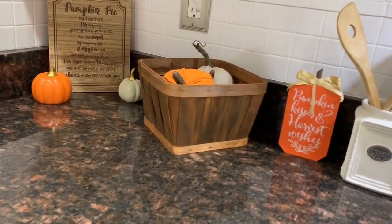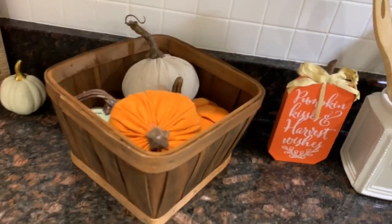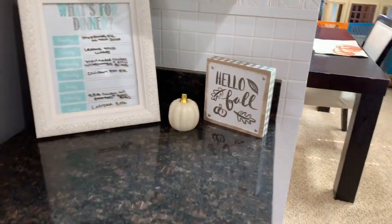This little 'Pumpkin Kisses Harvest' sign I bought this year from Dollar Tree. I also bought another one that's white with a different saying. If you like those, definitely check out Dollar Tree because I still see them at my local stores.